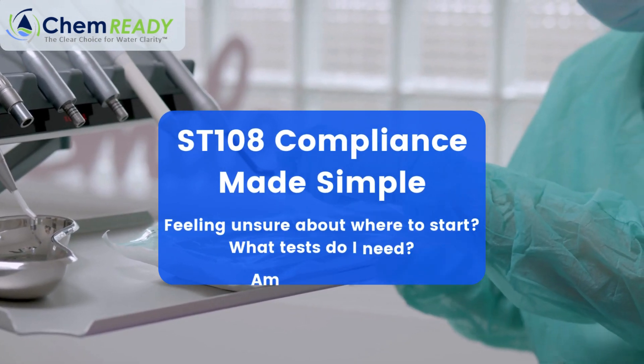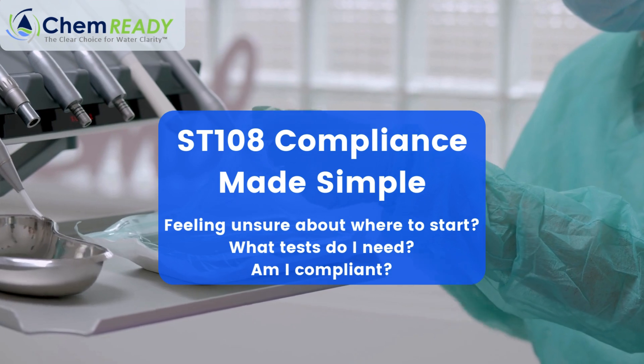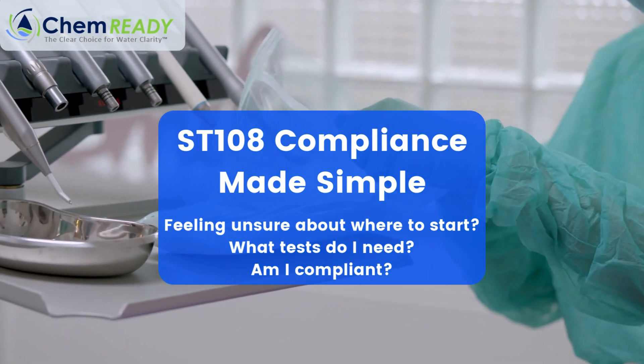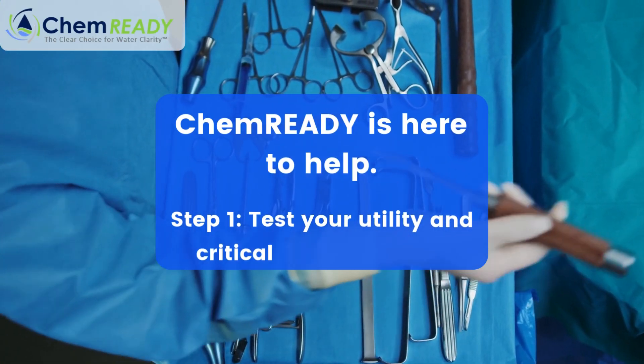Does ST-108 compliance leave you feeling unsure about where to start? Questions like, what test do I need, or am I even compliant, might feel overwhelming. But you don't have to face it alone. At ChemReady, we make it simple.